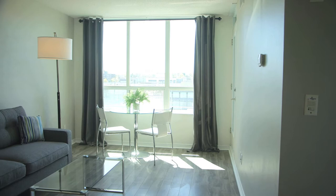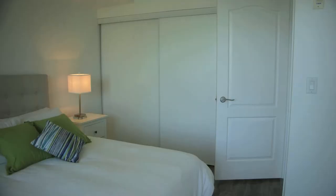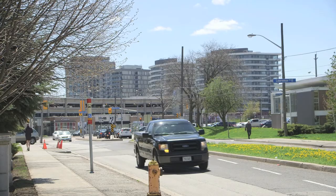Suite 530 is a lovely one bed, one bath. This suite makes use of every square inch, being 580 square feet, with a large living and dining area, a spacious sun-filled master bedroom. This suite is freshly painted with new laminate and a walkout to a private balcony with great views of the Shops at Don Mills.